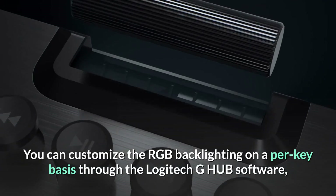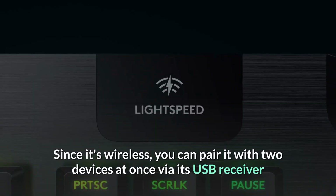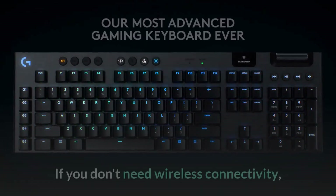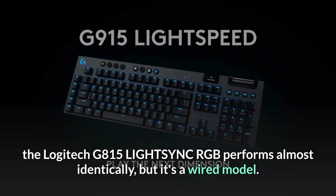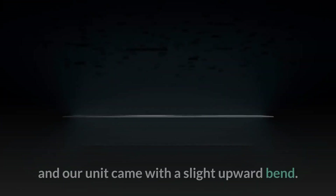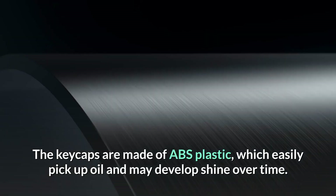You can customize the RGB backlighting on a per-key basis through the Logitech G Hub software, available on Windows and macOS. Since it's wireless, you can pair it with two devices at once via its USB receiver and Bluetooth and easily switch between them with the press of a button. If you don't need wireless connectivity, the Logitech G815 LIGHTSYNC RGB performs almost identically, but it's a wired model. Unfortunately, due to its thin design, the metal frame flexes, and our unit came with a slight upward bend. The keycaps are made of ABS plastic, which easily picks up oil and may develop shine over time.